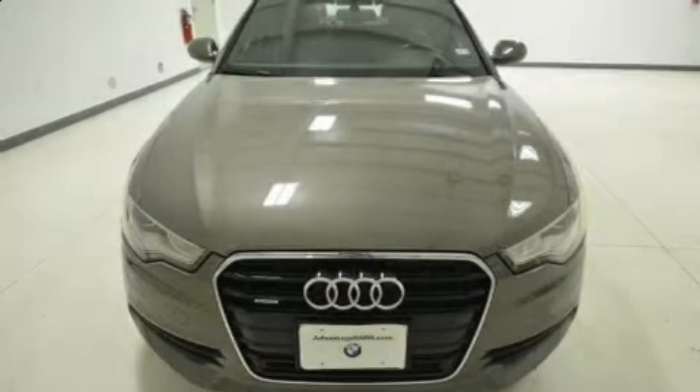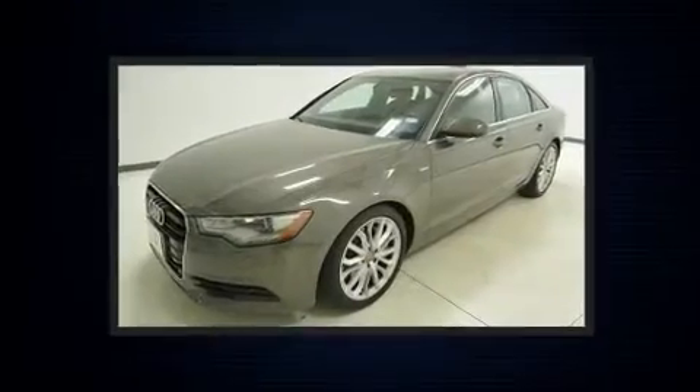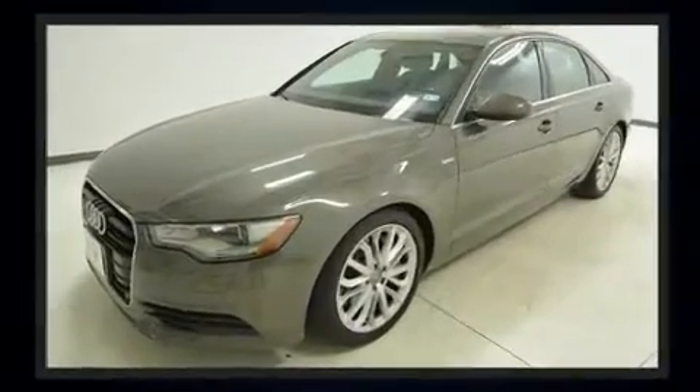Come test drive this 2012 Audi A6. With less than 30,000 miles on the odometer, this four-door sedan prioritizes comfort, safety, and convenience.